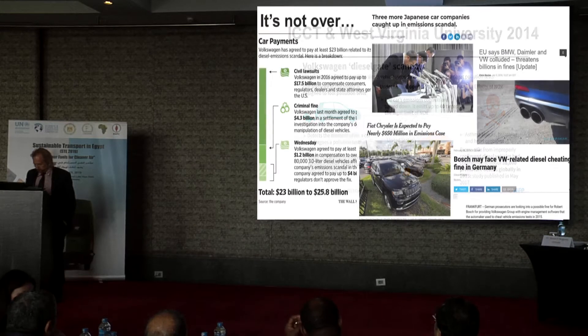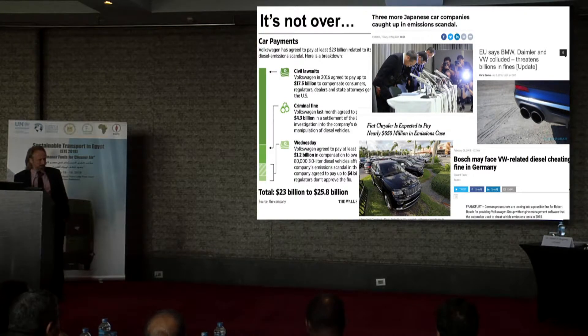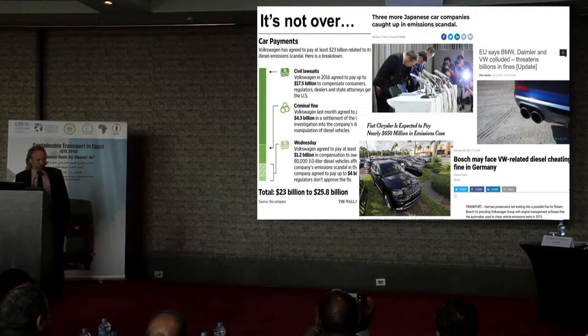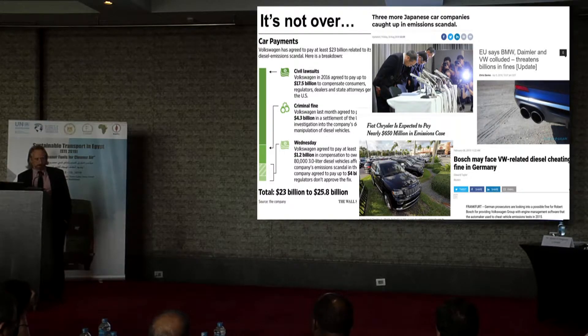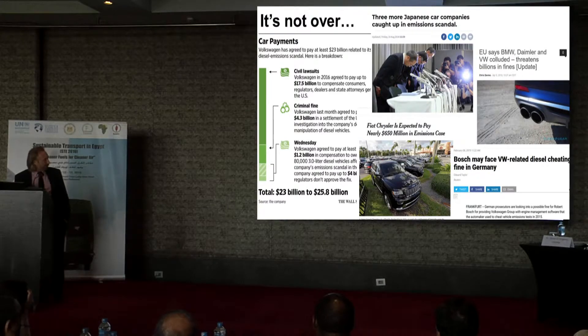This resulted in damage to Volkswagen which is still not over. So far, Volkswagen paid something around 25 billion US dollars. And funny enough, Volkswagen is still the manufacturer with the most cars manufactured. I think they are doing quite OK despite this big issue.